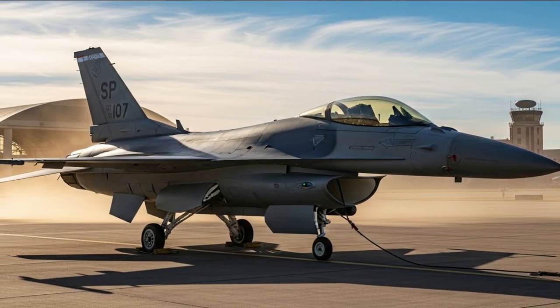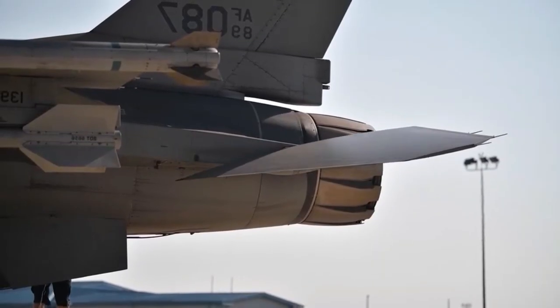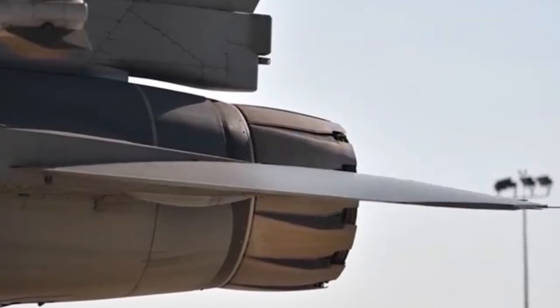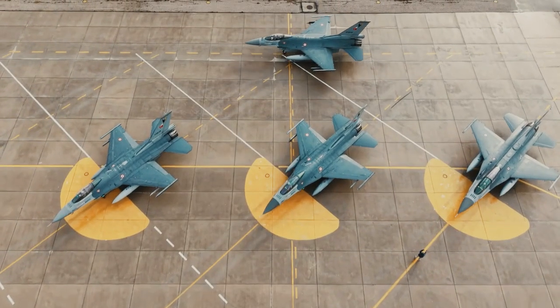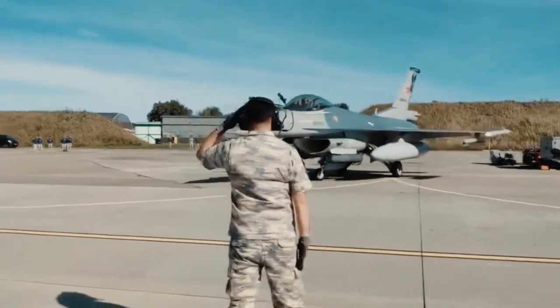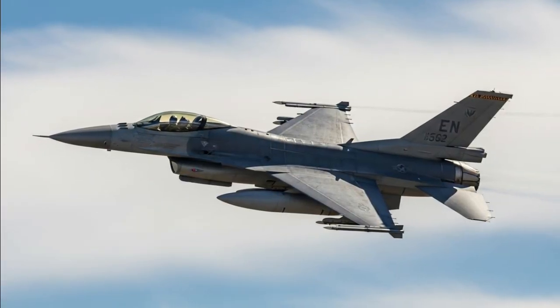In recent years, Turkey has invested heavily in reducing its reliance on foreign defense technology. As a result, many of the systems tested during this exercise — including software upgrades, electronic warfare components, and precision-guided munitions — were domestically developed. This not only strengthens operational independence but also allows for faster adaptation to evolving threats.